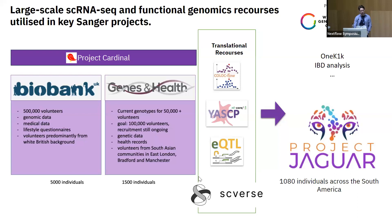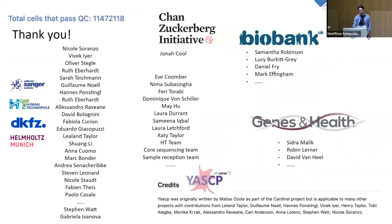We're also working with scverse, a community focused on single cell analytics tools, and they were quite interested in the pipeline. In total, we managed to process 11 million cells with this pipeline, with contributions coming from multiple different teams. Thank you.